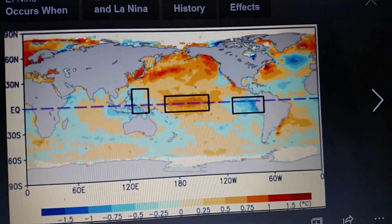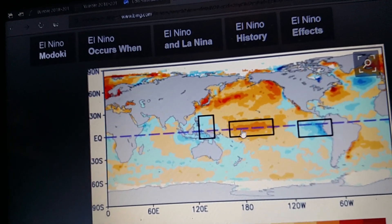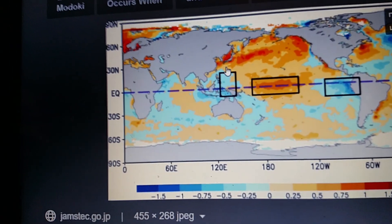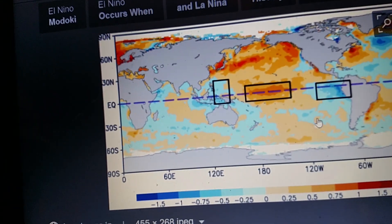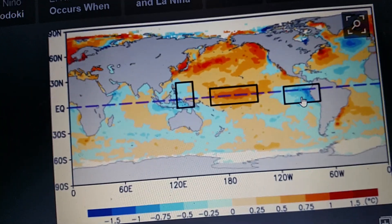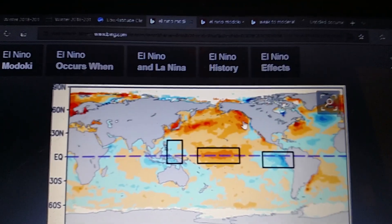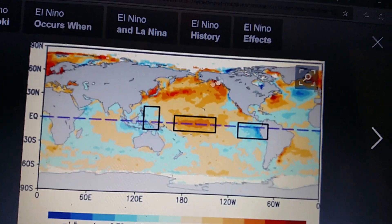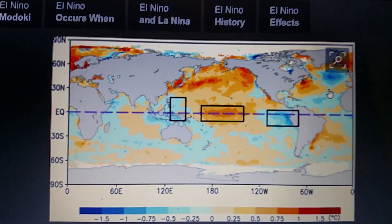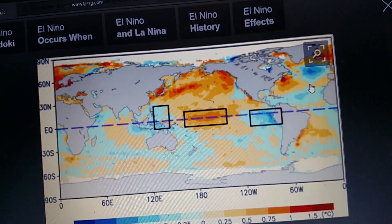If you look at Madoki El Nino, it's a different story. As you can see, the warm water is in the central basin of the Pacific along the equator, while you've got cold temperatures just north of Australia and off the coast of South America. The warm waters here, not much here, but a little warm here — and there's a cold pocket up there. That's why I'm talking about factors for a Madoki El Nino.